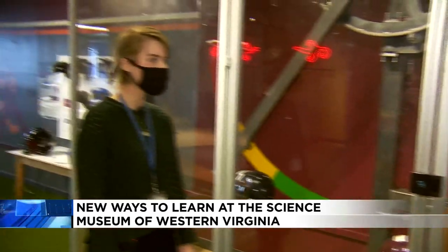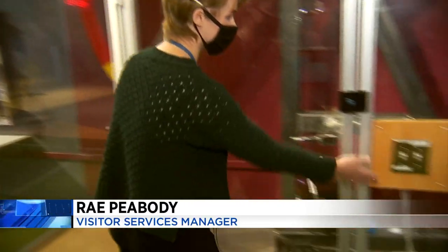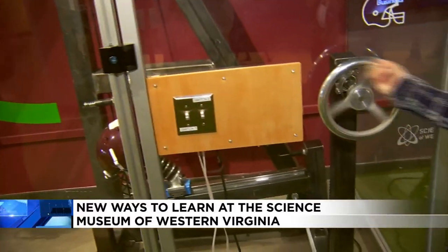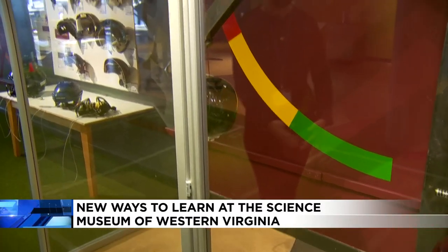So I'm joined here with Ray. Can you walk us through what's going on here? Yeah, this is kind of similar to what they have at the Virginia Tech Lab, where they test the strength of different helmets. So you get to flip the switches and crank back this helmet, then flip the switch down, and you can see how hard of an impact it has.